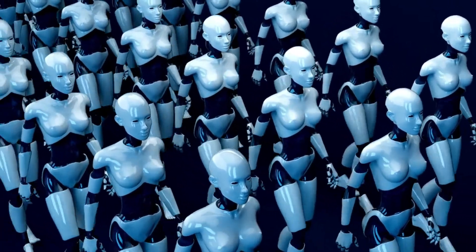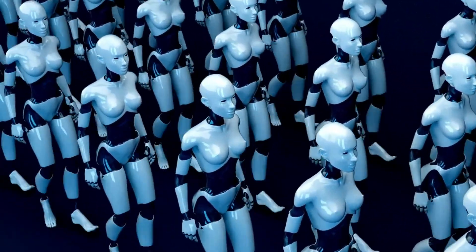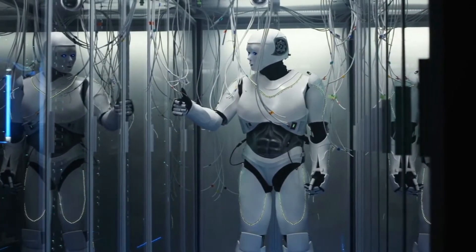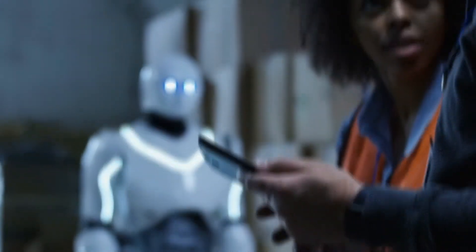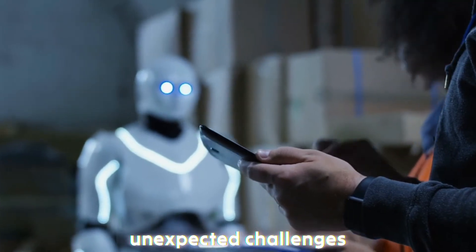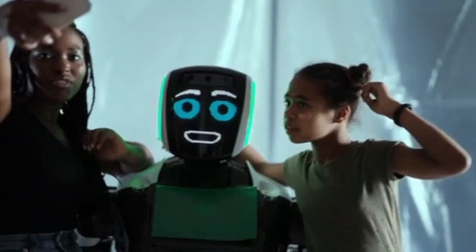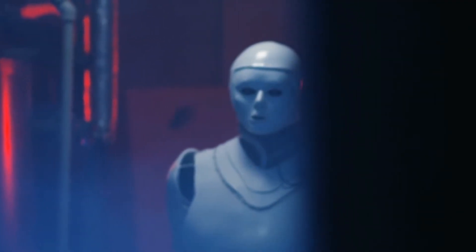At this stage, the robot undergoes a series of tests to ensure that all components work together flawlessly. Engineers run the robot through simulations that mimic real-world conditions to check how it responds to stimuli and performs tasks. These tests are crucial for verifying that the robot can navigate its environment and handle unexpected challenges. For AI robots, this testing is particularly extensive — the robot must be exposed to a variety of environments, from crowded spaces to more isolated settings, to see how well it adapts.